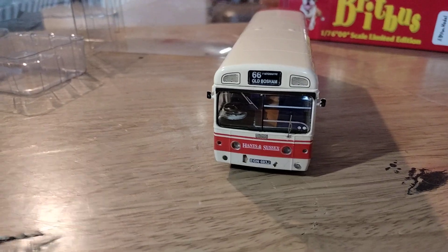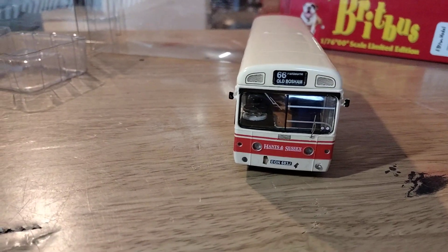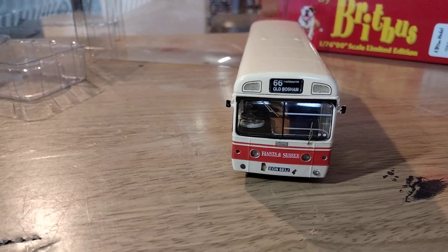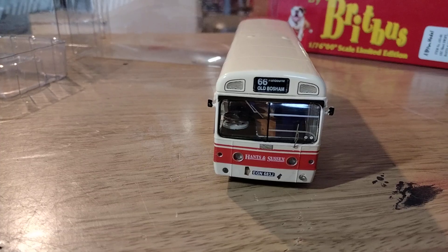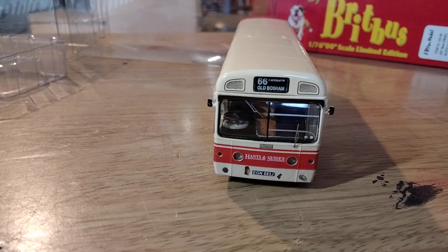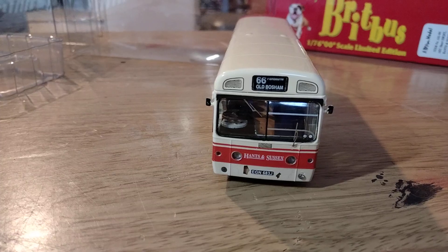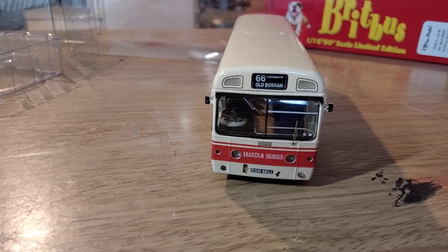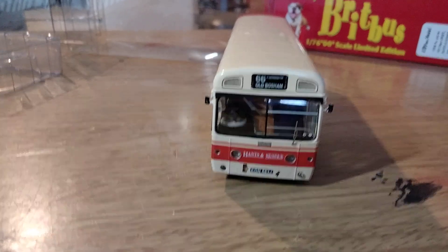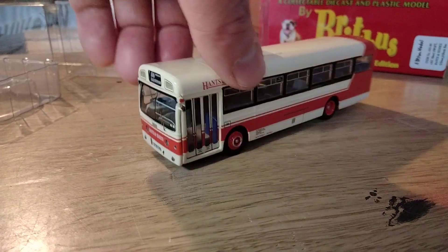The real bus registration number EGN 683J was new as London Transport SMS 683 in July 1971. In 1978 it was withdrawn when its initial certificate of fitness expired. London Transport didn't really get on with the type, and it passed into preservation in July 1978. In 1988 it was bought by Hanson Sussex, put back into PSV service, and they ran it until around 1995, so it survived quite a long time.